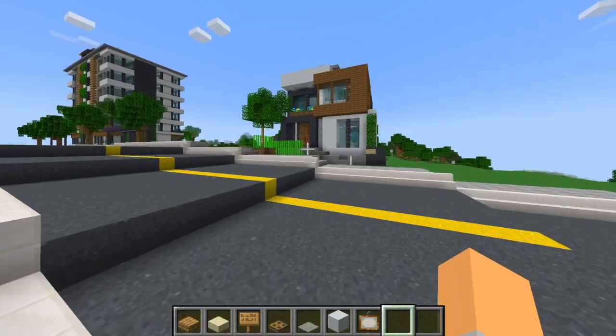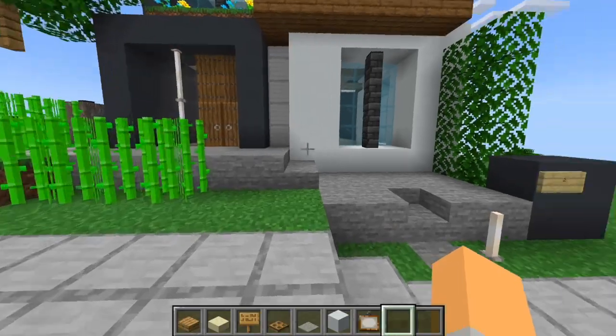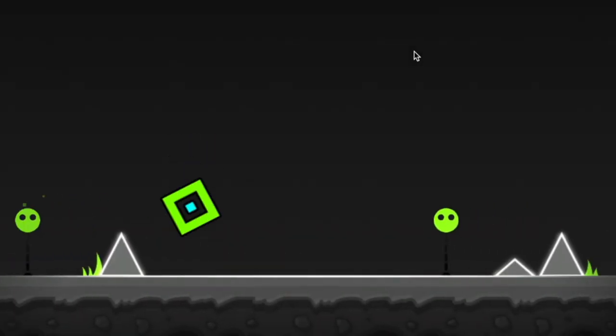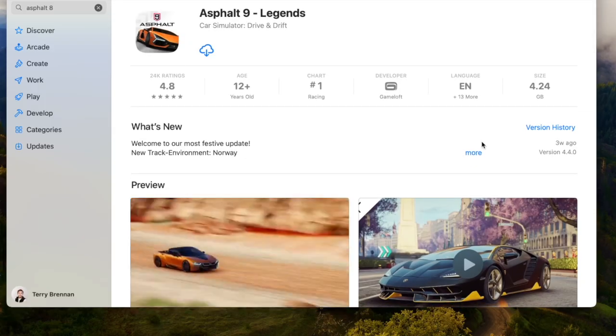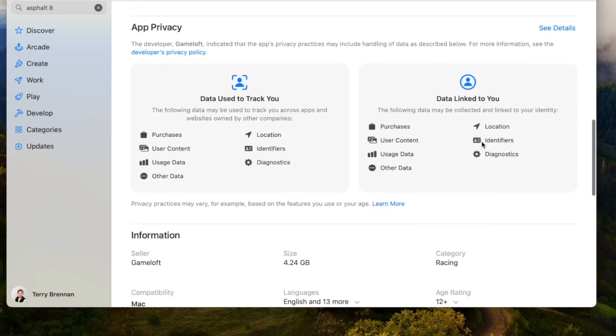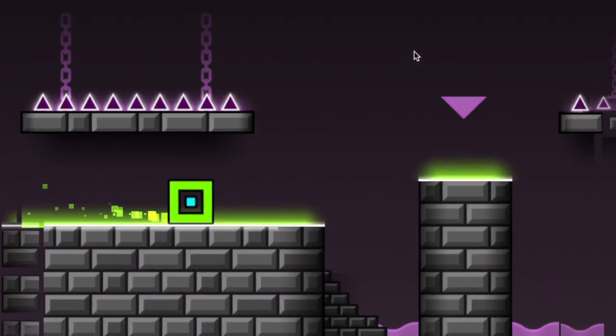Games run pretty well too. I was able to run Minecraft on default base settings getting around 90 frames per second on average, and that goes up when you download mods to improve performance. This laptop also runs a lot of mobile games really well. Because it uses a mobile chip, you can run some iOS games on this computer. One game I like to play is Asphalt 9, and a few other iOS games and Apple Arcade games are also supported.